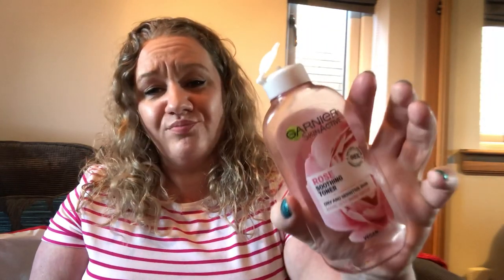This next product is Garnier Skin Active rose soothing toner for dry sensitive skin, made with rose water. It's a really nice product; however, it's not cruelty free, so I won't be going out of my way to buy any more — I'll use up what I've got. I picked it up because I'm in love with anything rose-related, and I also picked up their cleansing foam cream.